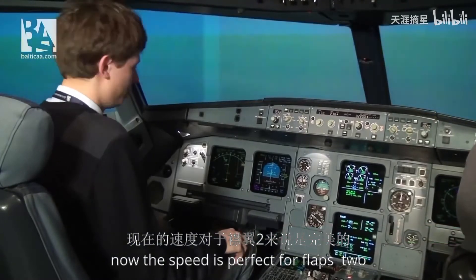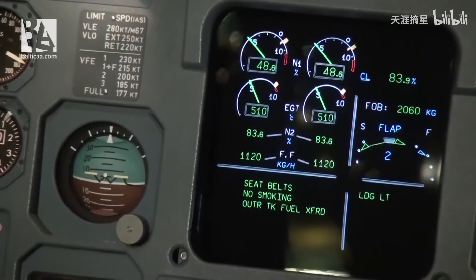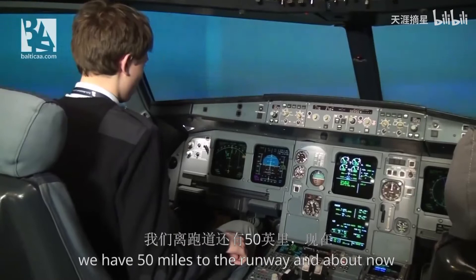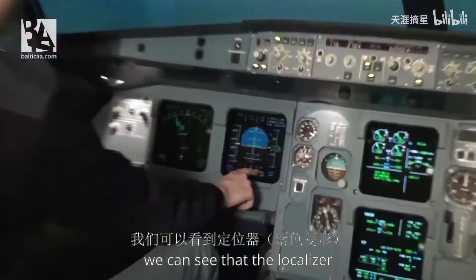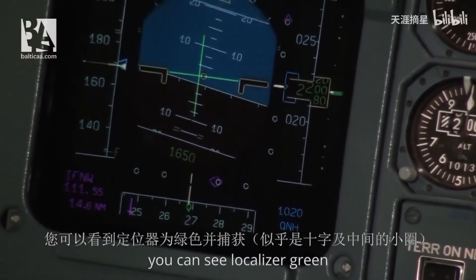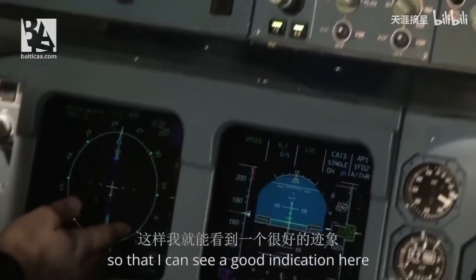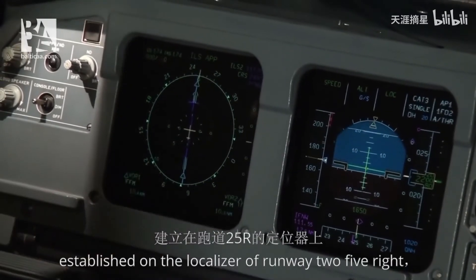Now the speed is perfect for flaps 2, so I'll be selecting flaps 2. The speed is checked and we have a green light position as a positive indication. We have about 5 miles to the runway and about now we can see that the localizer — the horizontal component — is alive. The autopilot will catch it right now. You can see localizer green and localizer capture. I will now set my navigation display to ILS so that I can see a good indication here, and we can see that the aircraft is established on the localizer of runway 25R at Frankfurt.